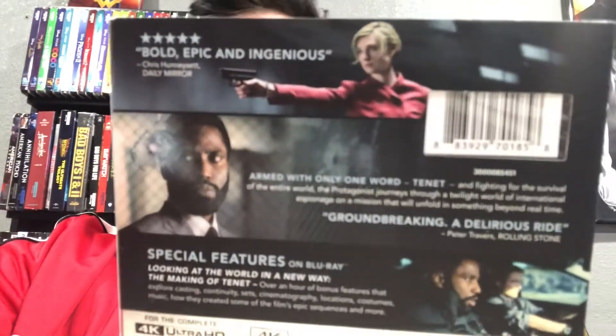Next up is Tenet on 4K. Really nice slipcover. I've heard you have to watch this movie maybe twice to get it — it's kind of hard to understand. It's a Christopher Nolan film, so that's that. I can't wait to check this one out on 4K. I'm sure it's going to look amazing — I heard it sounds amazing and it's really loud.